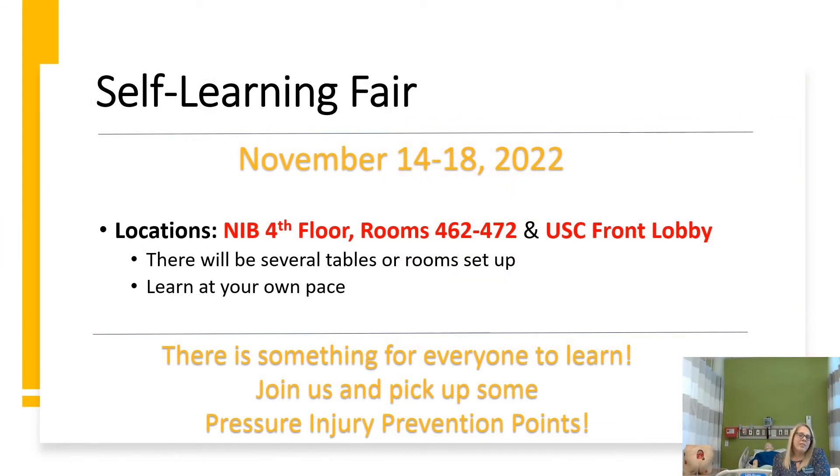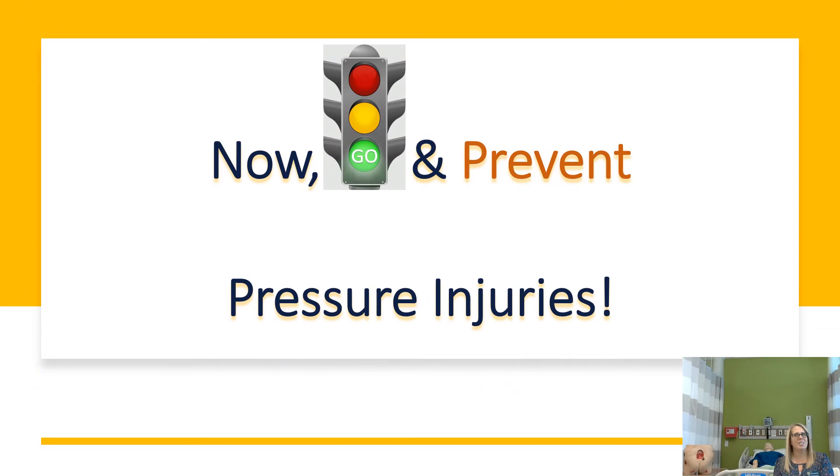We have a self-learning fair that will run November 14th through the 18th. Locations will be either at the nursing instructional building on the fourth floor in rooms 462 to 472, or at Union Square campus front lobby. There will be several tables or rooms set up and you can go at your own pace — there is something for everyone to learn. Join us, pick up a few pressure injury prevention points, and go prevent some pressure injuries!